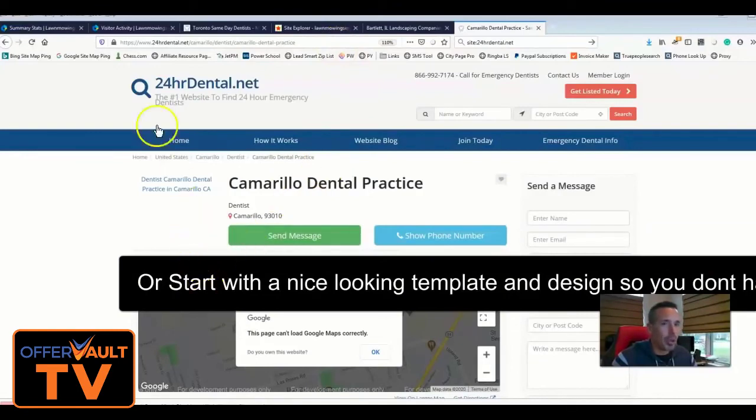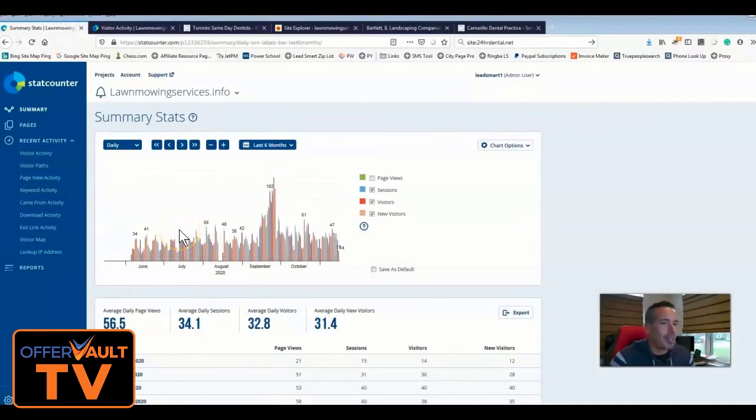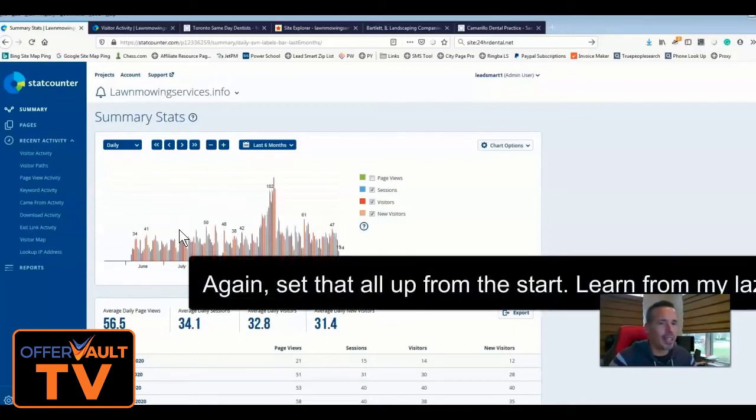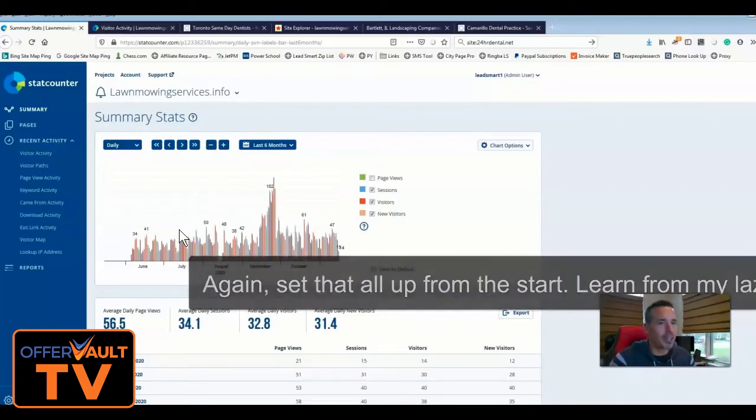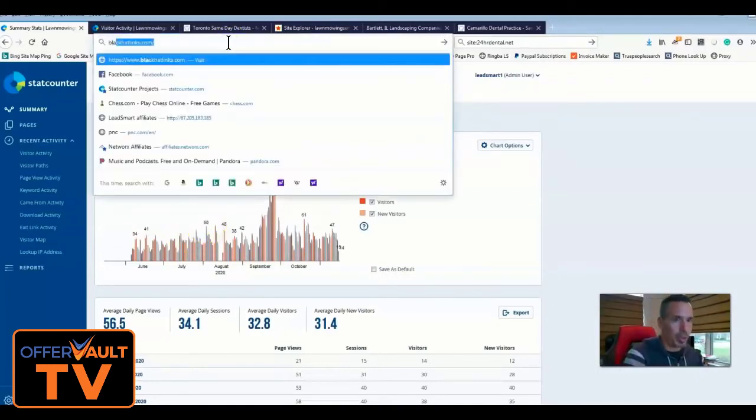In terms of how much money this site makes — I haven't monetized it well at all. I could look at call records, add chat, add a call-now button, or redesign it. But the point is to show you guys: this is a brand new .info domain, we used black hat links, and we used CityPage Pro. That's it.